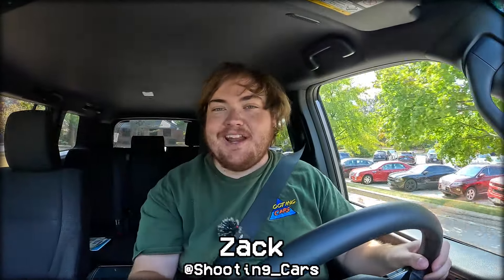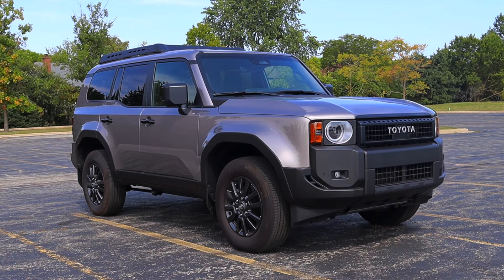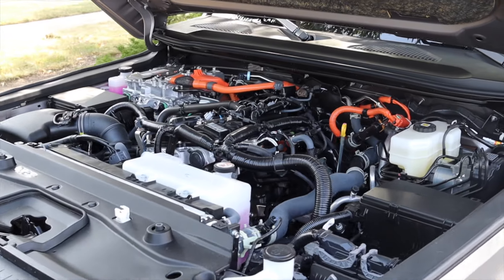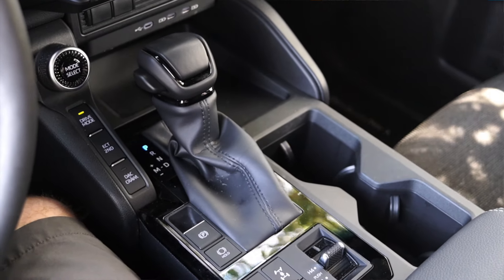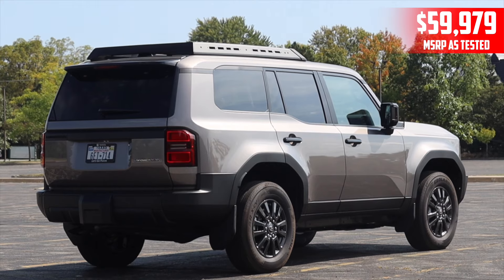What's up guys, my name is Zach and for the last seven days I've been driving the 2024 Toyota Land Cruiser 1958. Up front is a 2.4-liter turbocharged inline-four as well as a hybrid system, and down below is an eight-speed automatic transmission. I am super excited to be driving this Toyota Land Cruiser 1958.